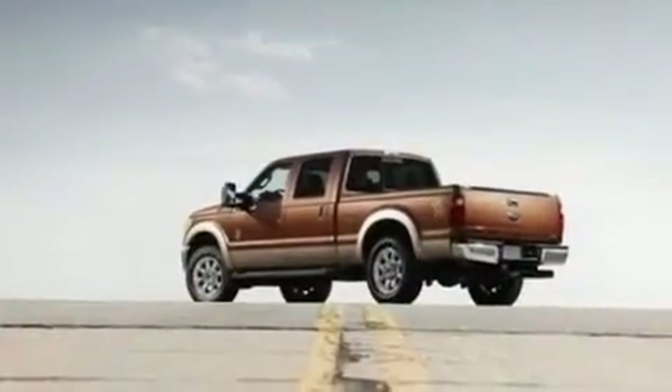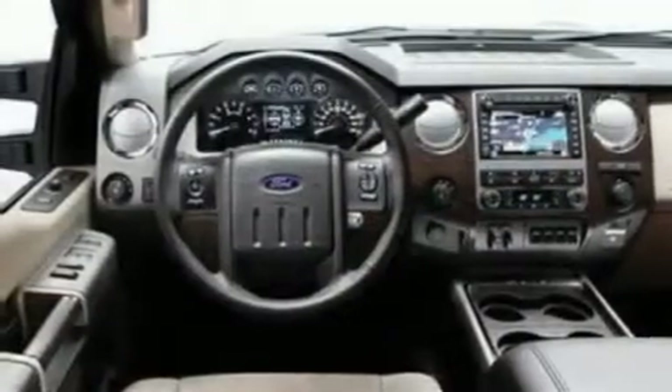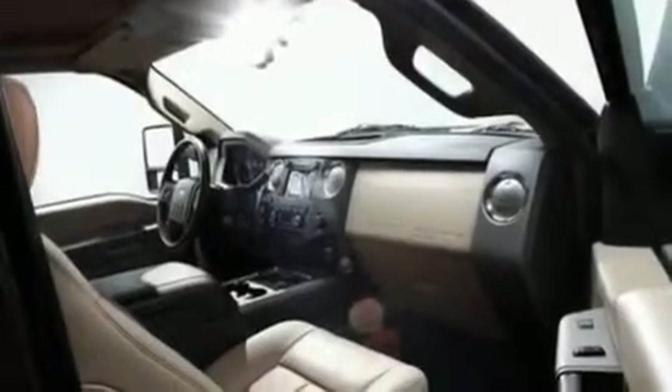Its top features include an external temperature gauge, 17-inch wheels, a traction control system, an anti-lock braking system, side curtain airbags, door reinforcement beams, and much more.